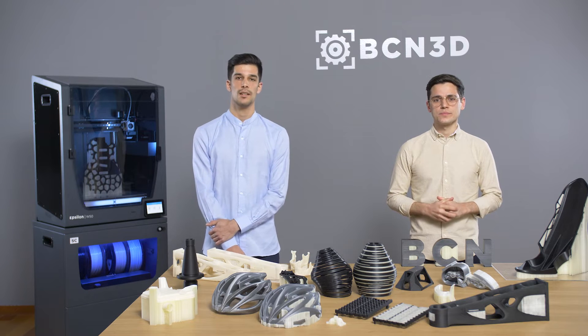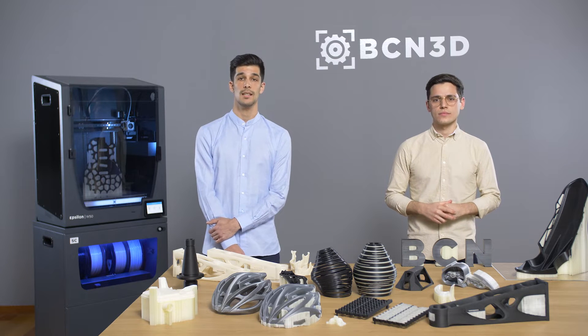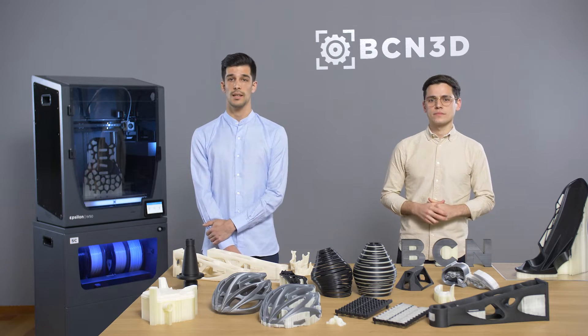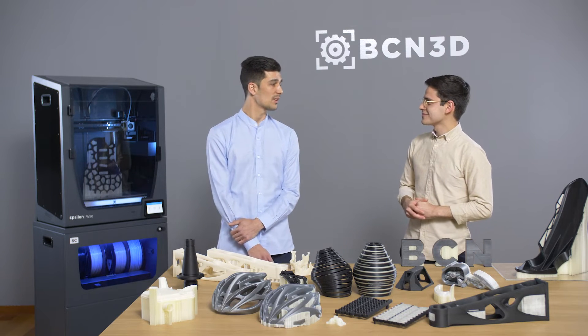I'm Jesse Wiggins, Applications Engineer at BCN3D, and I will bring you some relevant cases where support structures have been the success key. So we are going to talk about why support structures are so important, and after this we will present some examples. So please Álvaro, why are support structures so important?